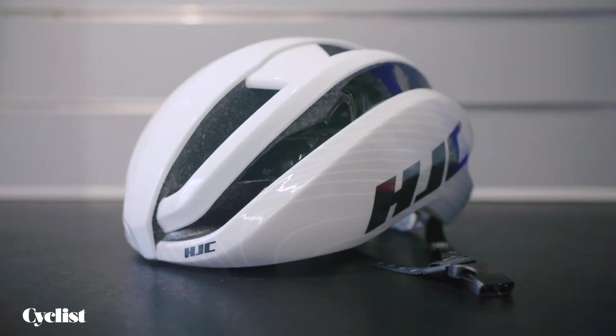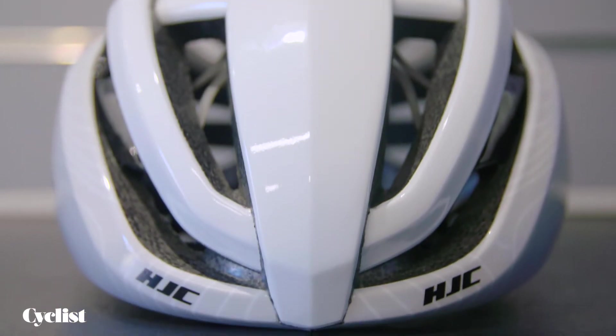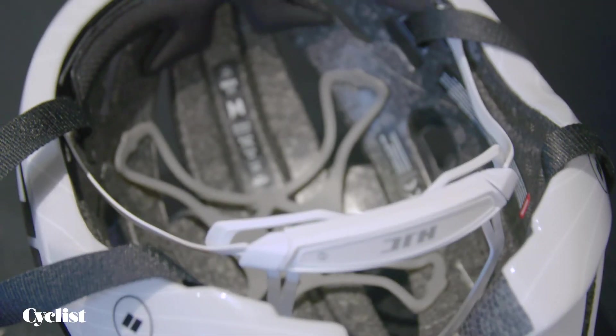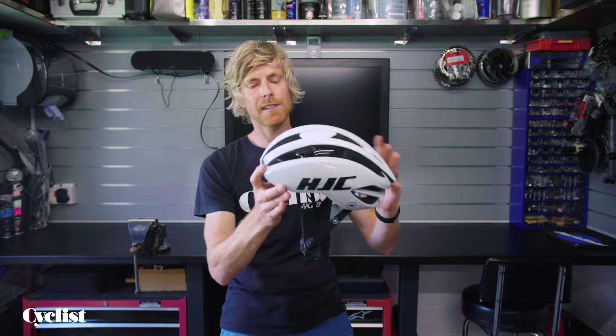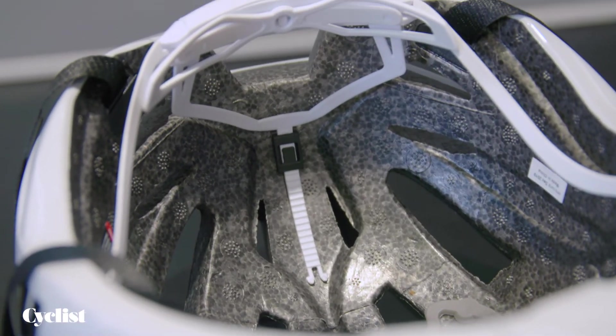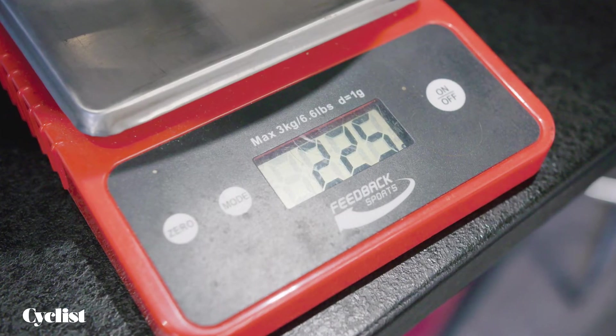The main features here are they've worked a lot on the venting, so we've gone away from that kind of aero bowling ball-style lid now. People realise that you do need vents to keep your head cool so you can wear this thing in all weathers, in all conditions — so 16 vents on the IBEX II, but still super aero. It's that kind of balance point between being fast aerodynamically, but also maintaining just the practicality of having airflow on our heads.